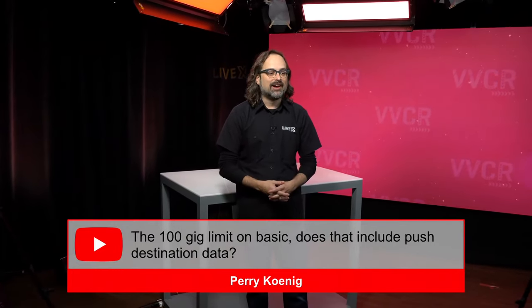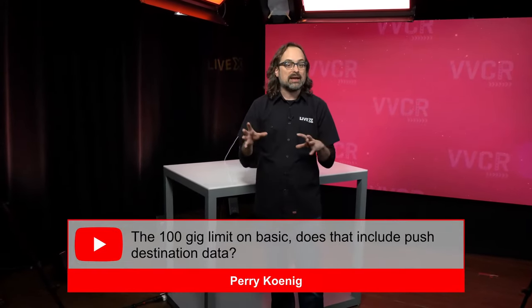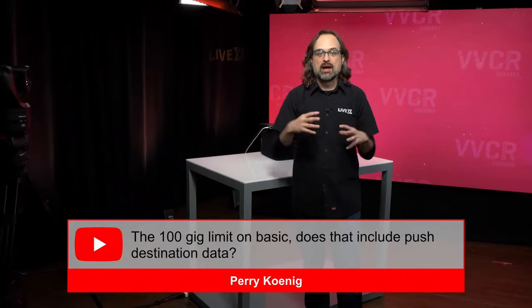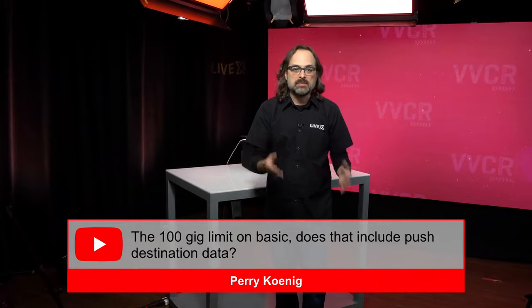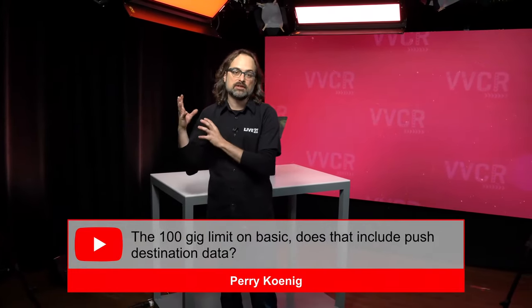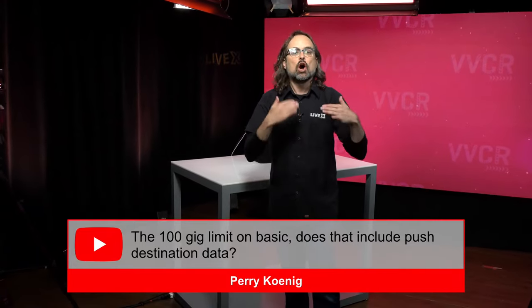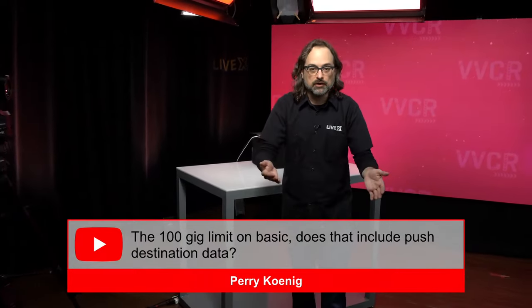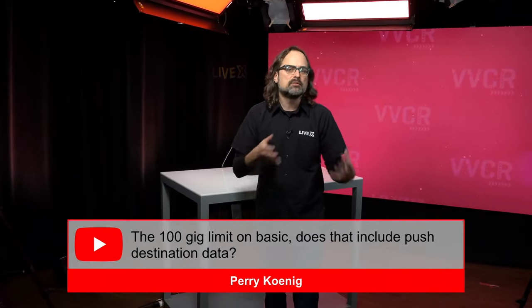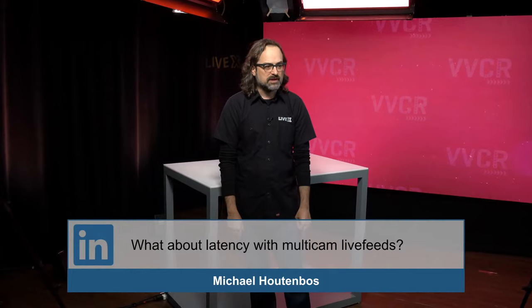Question from Perry: The 100 gig limit on basic — does that include push destination data? Yes, 100%. As most of you might understand, AWS allows inbound data no problem — it's when you're monitoring and pushing destinations that data is consumed. What we've done in basic is add a limiting feature. It doesn't cut you off because we're all in production and we'd never want to limit you during a live event. It works very similar to an overage calculator — you can always see where you are relative to your limit, and we'll give you a notification when you're close. Kind of like Zoom's notification process.